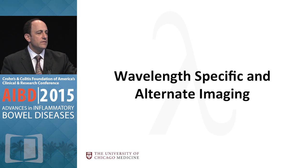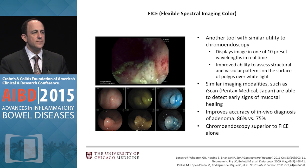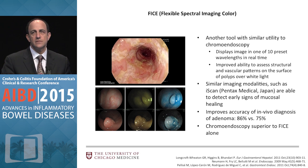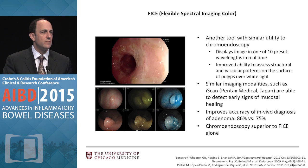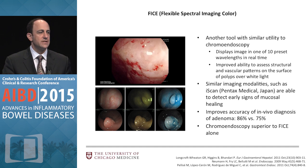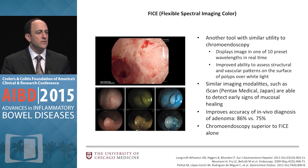Then there are wavelength-specific and alternate imaging approaches. One example is FICE — Flexible Spectral Imaging Color Enhancement. This is similar to chromoendoscopy but with electronic filtering, so think of narrowband imaging on steroids — you can adjust wavelength extensively. The images shown are examples of digitally enhanced images; that's not dye spray chromo on the right, that's what things can look like with this technology. More work is needed, but many are describing its potential utility in IBD.